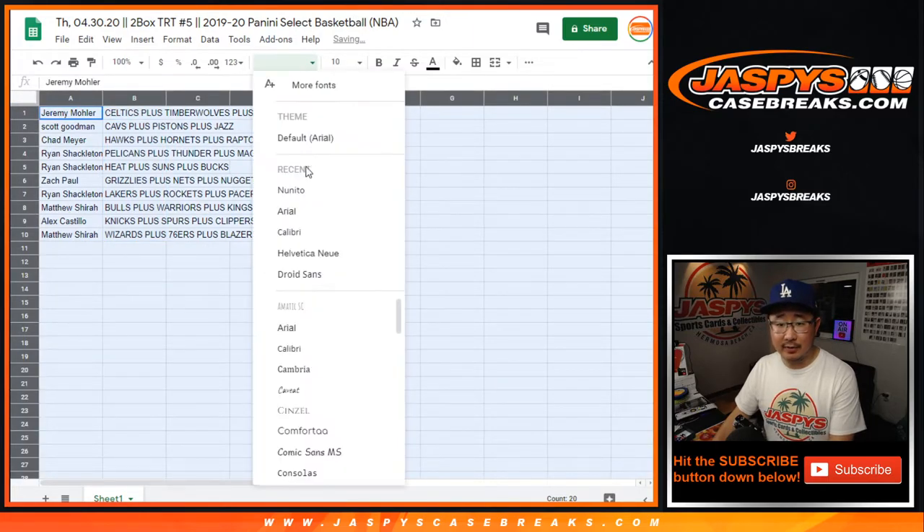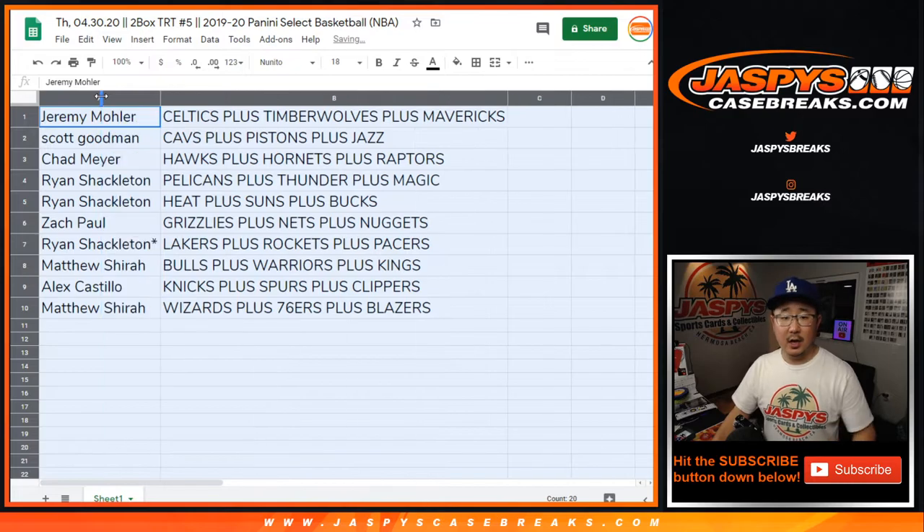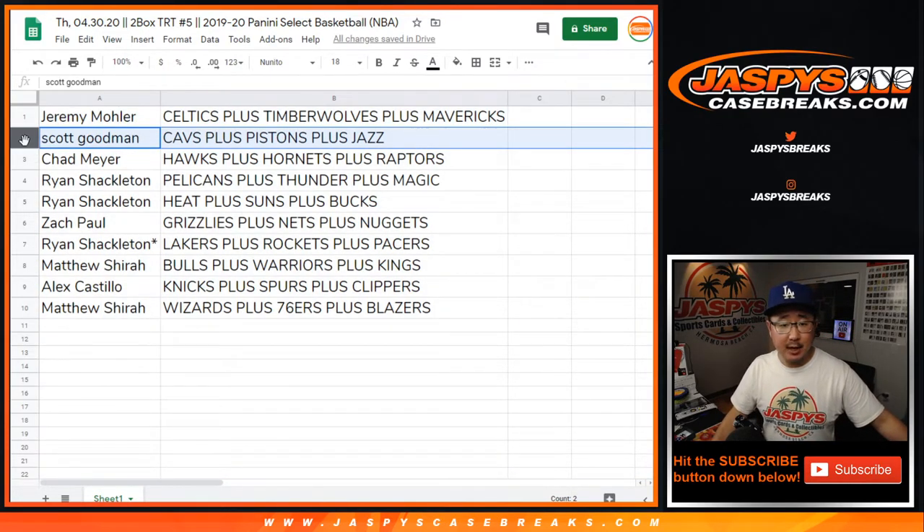All right, so here's how it shakes out for everybody. Jeremy 33 gets Celtics, Timberwolves, Mavs combo group tier. Scott with the Cavs, Pistons, Jazz. Chad gets Hawks, Hornets, Raptors.